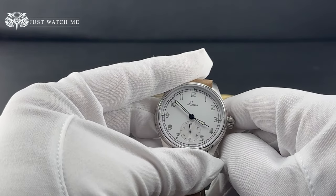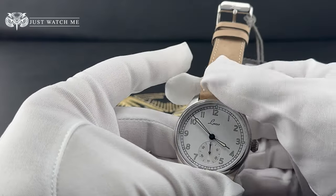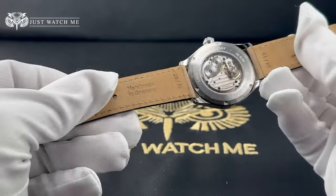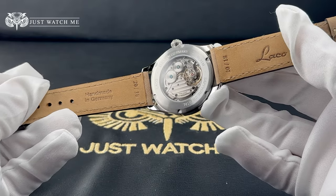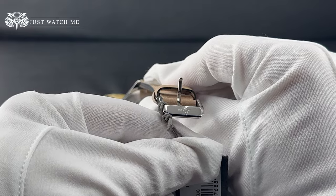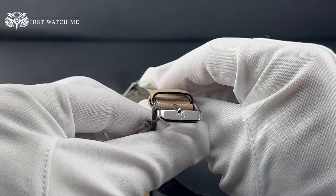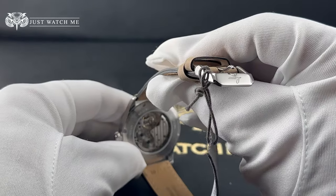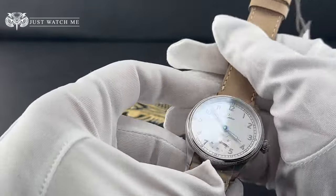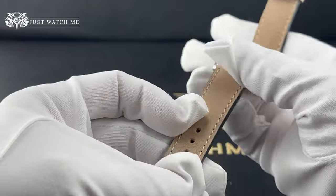The watch is mounted on a 20mm tan leather strap, handcrafted in Germany and decorated with tan stitching. Keeping the watch secure, we find a polished stainless steel buckle branded with LACO's name. As is common with all LACO straps, the leather is very soft and comfortable to wear.